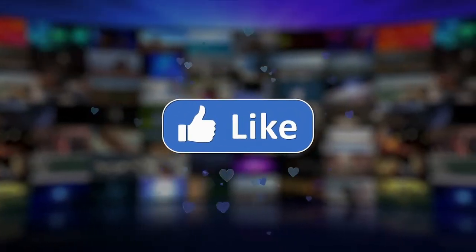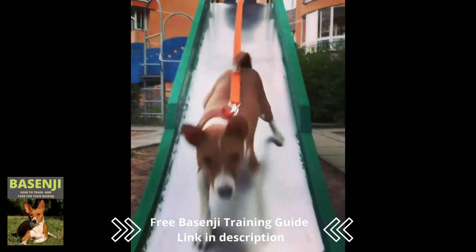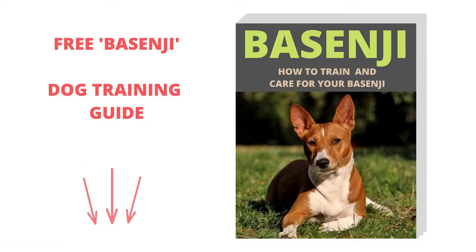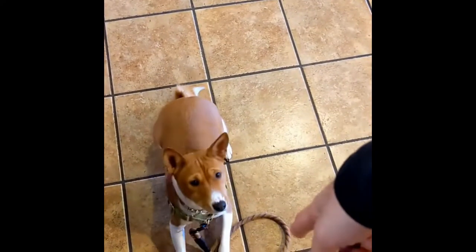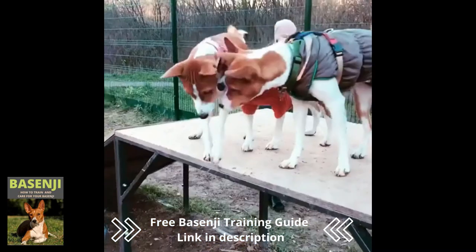If you enjoy our content, please like and share it, and subscribe to be notified when new dog-related content is published. To learn more, see our Basenji Training Guide. The Dog Owner's Secret Handbook is also recommended. If you're having trouble training your dog, we also have a fantastic online dog training course. Links can be found in the video's description or the first comment below.